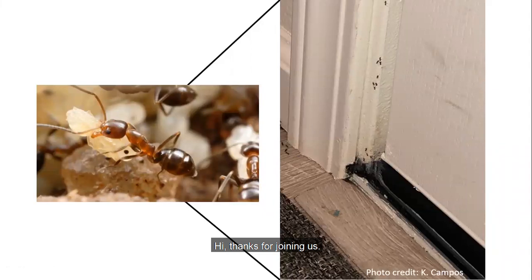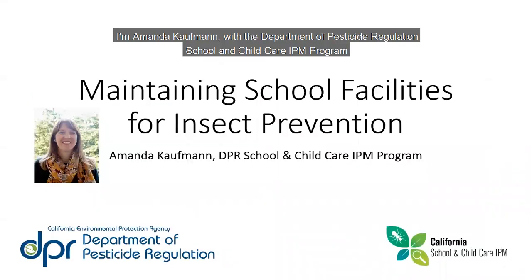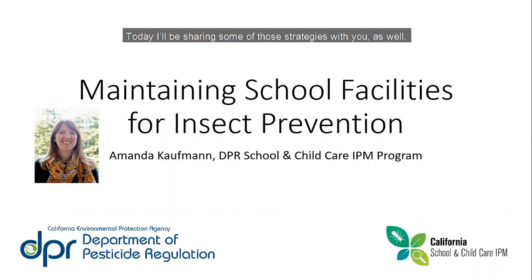Hi, thanks for joining us. Can you relate to this picture — finding an ant trail that made its way inside your home or workspace? Have you ever had an ant or other insect problem that just wouldn't go away, so you got so sick of it you used an insecticide? Insect problems can be frustrating. I'm Amanda Kaufman with the Department of Pesticide Regulation School and Child Care IPM program. As a member of that program, I help train public school staff on how to manage insect pests without relying on pesticides. Our team provides resources, training, and is available to answer questions regarding safe pest management practices around children. Today I'll be sharing some of those strategies with you.